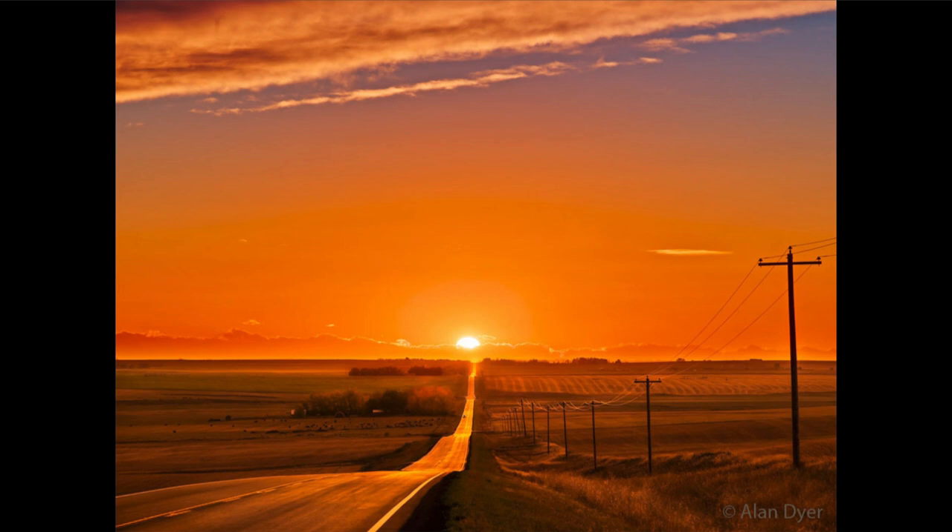So today or tomorrow, depending on exactly where you're located, is the time when the sun crosses the celestial equator, giving us the equinox, which means that it will rise due east and set due west — one of two days of the year that that will occur. So here we get to see the sun lined up almost directly along an east-west highway off in the distance on the day of the equinox.